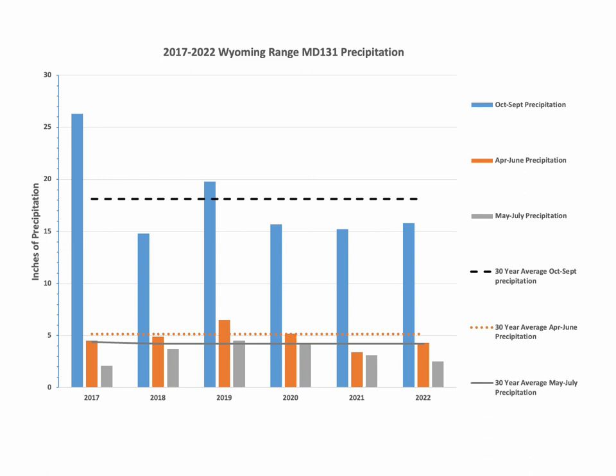The orange bars represent the precipitation that occurred during the period from April to June. This precipitation is extremely important for early vegetative growth and vigor, setting the stage for annual forage production. The orange dotted line shows the 30-year average April through June precipitation. The 2022 April through June precipitation was 4.3 inches and below the 5.2 inch 30-year average. The gray bars are the spring, summer, and fall precipitation, or the higher elevation precipitation during the growing season between May and July. The green dashed line is the 30-year average. May through July precipitation was below the 30-year average and the lowest recorded since 2017.